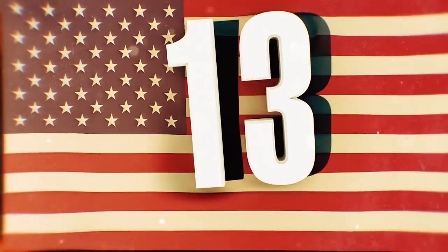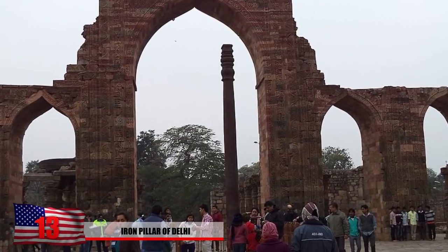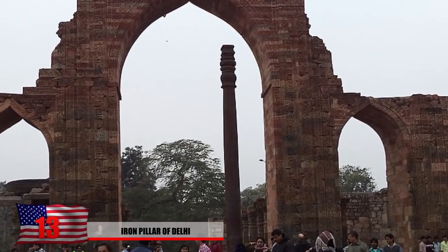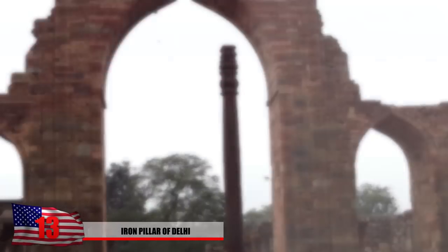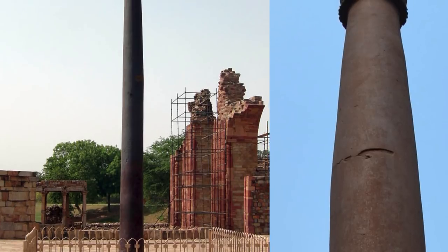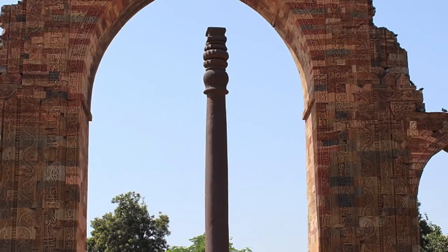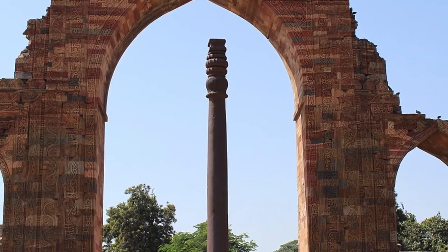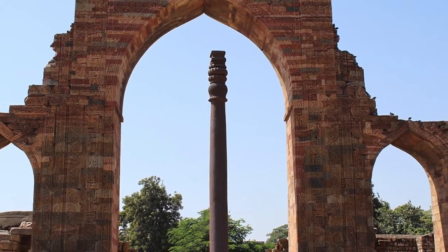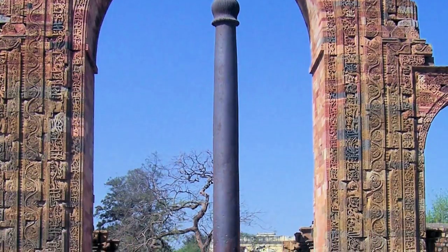Number 13 – The Iron Pillar of Delhi. Located in Delhi, India, this mysterious pillar rises 7 meters or 23 feet high. Most intriguingly, it has remained completely rust-free for 1,500 years. It's made of 99.8% pure iron — purer than the iron we have in modern times. It weighs over 13,000 pounds, and it even withstood the firing of a point-blank cannon strike. Despite some indentations, it's still standing strong to this day.